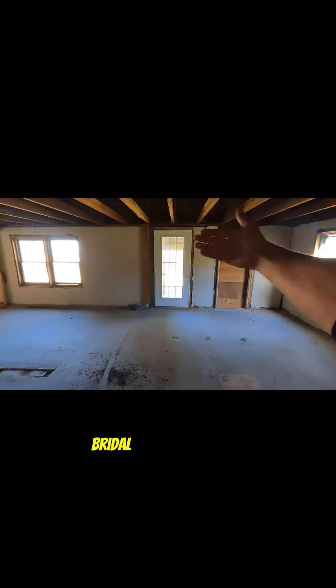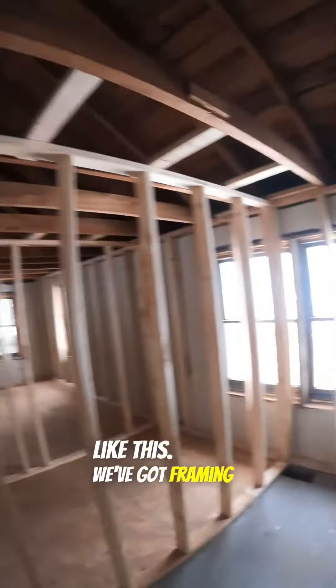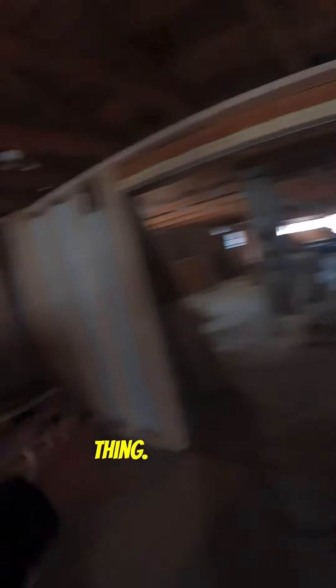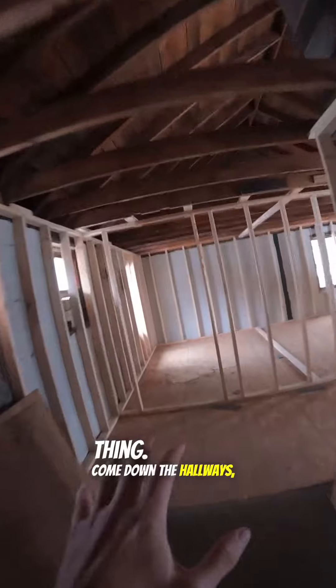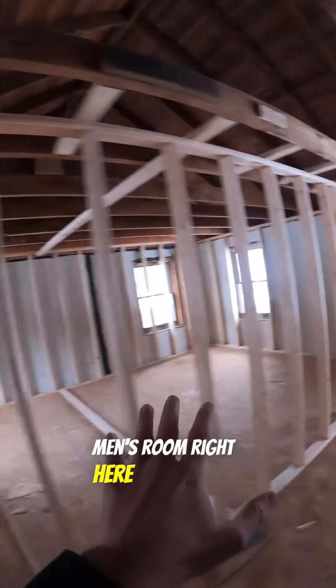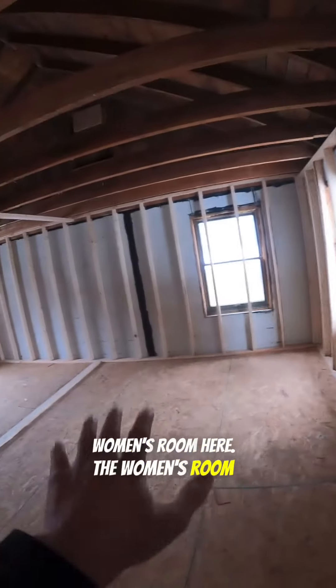This is what it looked like — this is our future bridal suite and restroom area — and now it looks like this. We've got framing up. Where we are right now is the bridal suite. There's going to be a door to the main room over here. This is going to be a storage closet with a mop sink. Come down the hallway...